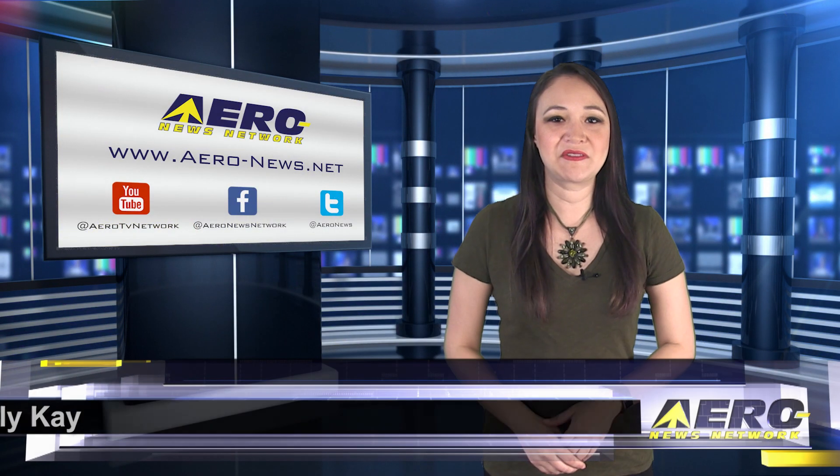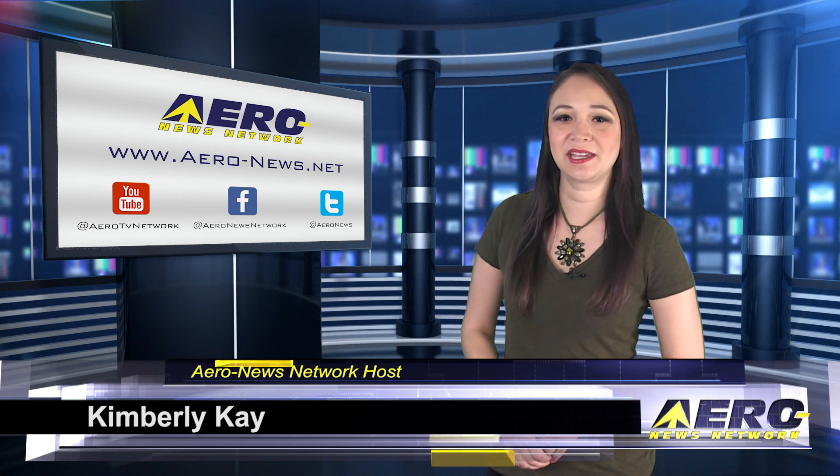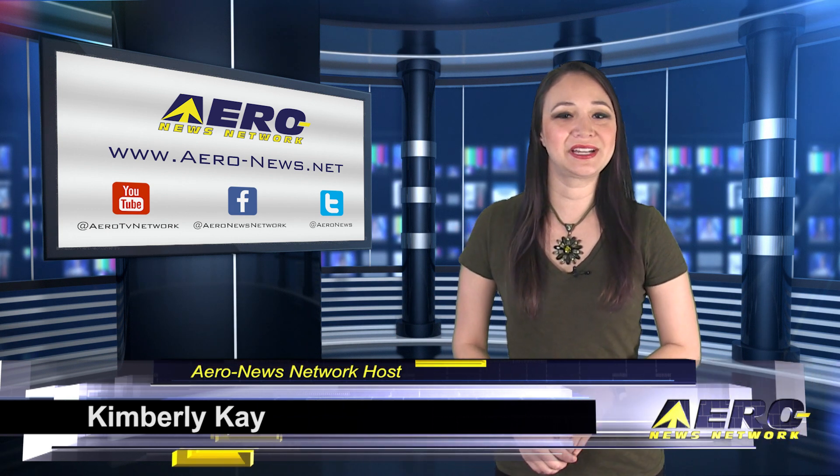Happy Wednesday, everybody. Thank you for joining us. I'm your host, Kimberly Kay. We have a packed episode filled with the latest news, so let's go ahead and start with DJI pulling out all the stops with an FPV drone with extensive capabilities.